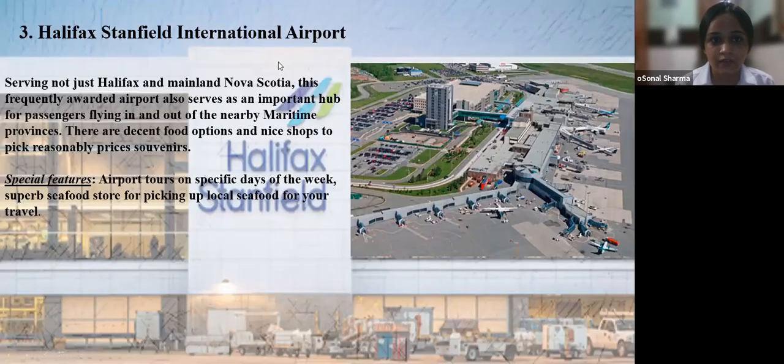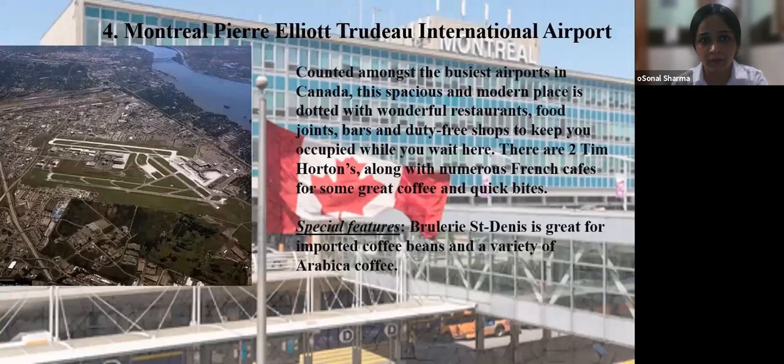Number three: Halifax Stanfield International Airport. Serving not just Halifax and mainland Nova Scotia, this frequently awarded airport also serves as an important hub for passengers flying in and out of the nearby Maritime Provinces. There are decent food options and nice shops to pick up reasonably priced souvenirs. Special features include airport tours on specific days of the week and a superb seafood store for picking up local seafood for your travels.